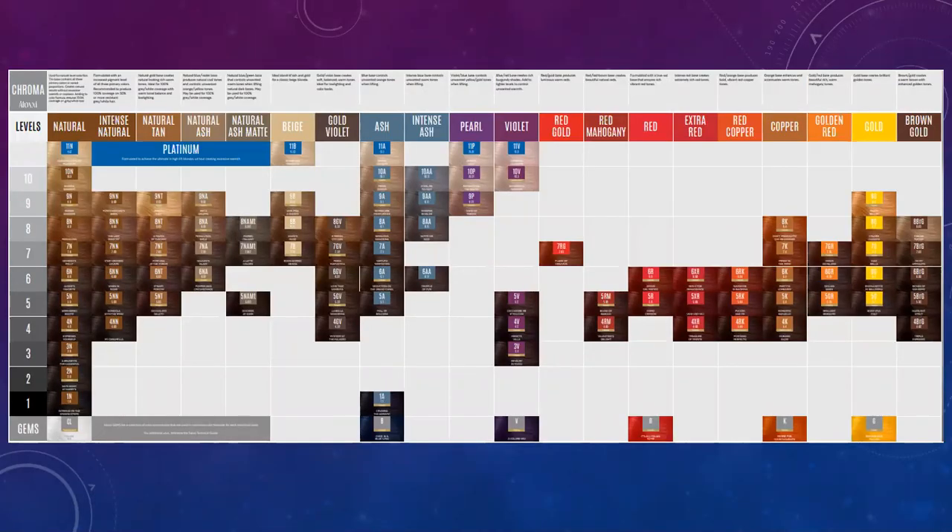Here's the complete tonal series for the Chroma permanent hair color line. A tonal series is the colors available from light to dark in the entire color line. For hair color, we go by levels — if you look to the far left of your screen, you'll see levels listed from 1 to 10. Level 1 is the darkest, which would be black, and level 10 is the lightest, your ultralight blondes. The higher the number, the lighter the color; the lower the number, the darker the color.